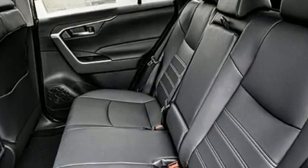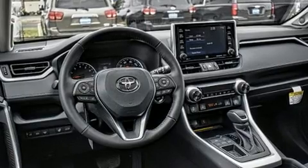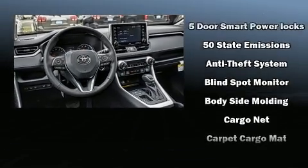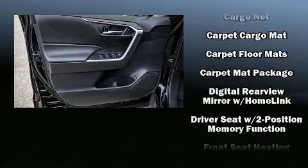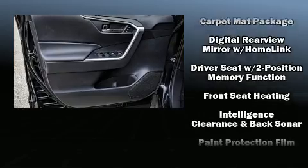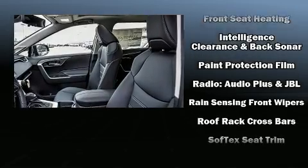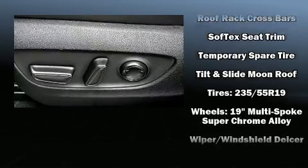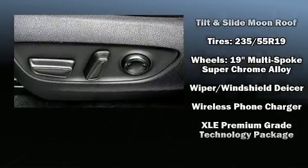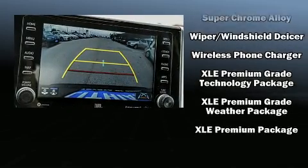Toyota also prioritized safety and security by including dual front impact airbags, front side impact airbags, traction control, brake assist, ignition disabling, an emergency communication system, and four-wheel disc brakes with ABS. With electronic stability control supplementing mechanical systems, you'll maintain precise command of the roadway.